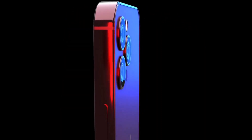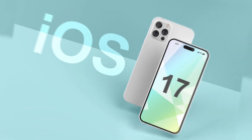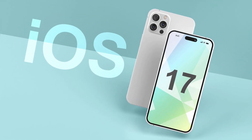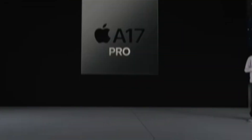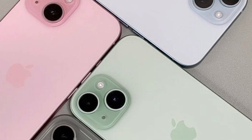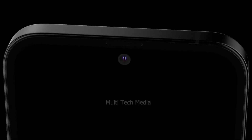The decision to maintain a fixed 90Hz refresh rate for the iPhone 16 and iPhone 16 Plus may be driven by technical considerations and market segmentation. While Pro models cater to users who prioritize advanced display features, standard models offer a balance of performance and affordability, ensuring each iPhone variant meets specific consumer needs and preferences for display performance.